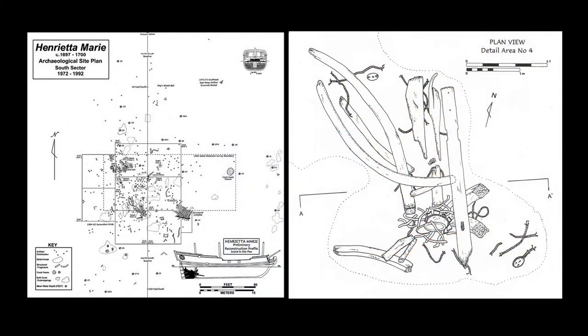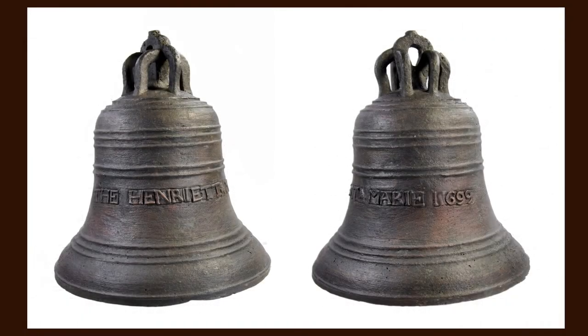Between 1983 and 2001, formal archaeological research was conducted at the site. It was during this time that the ship's watch bell was discovered, cast with the name Henrietta Marie 1699. With a name and date for the shipwreck, specific historical research could be conducted.